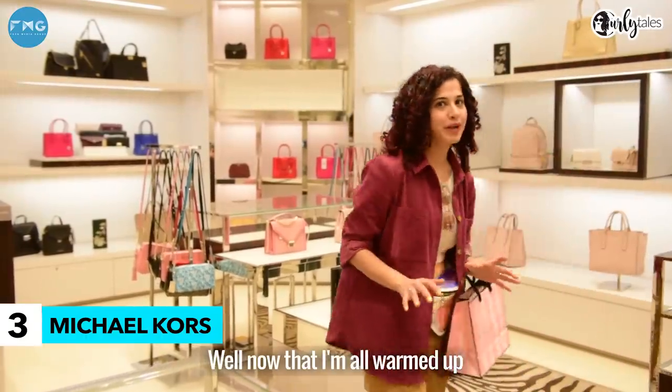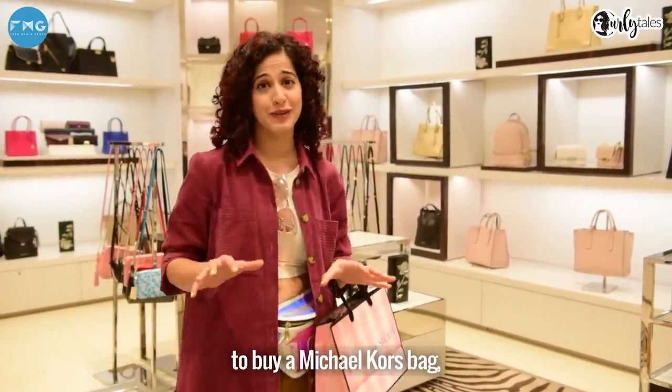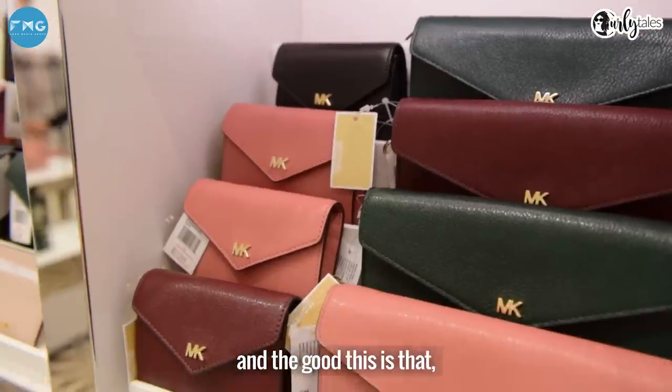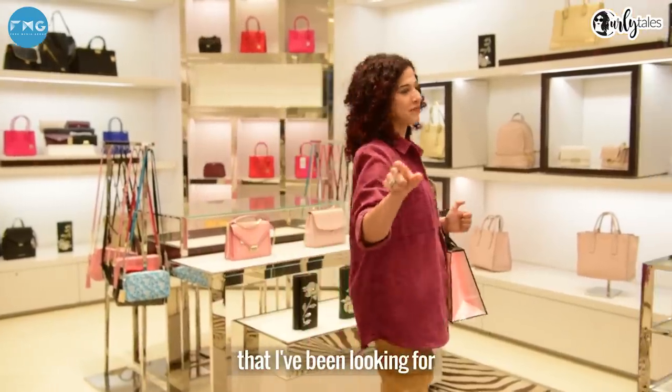Now that I'm all warmed up, it's time to indulge in some luxury. I've been wanting to buy a Michael Kors bag but always looking out for deals, and the good thing is that here there are some savings. So let's indulge in that crossbody bag.